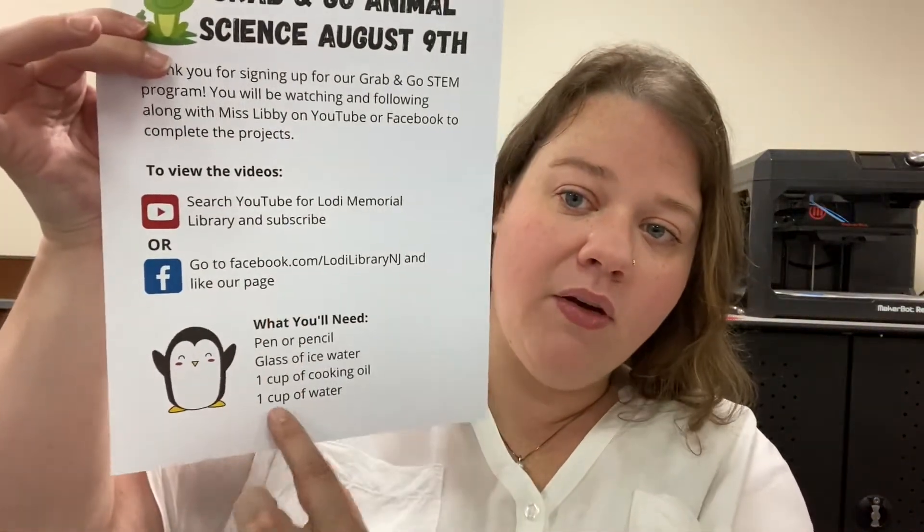Hi everyone, welcome to part two of our Tails and Tails Animal STEM Grab and Go. You need to have your grab-and-go bag. Open it up and take out your paper packet, and have everything on the first page ready to go. If you don't have everything on that first page, you can pause the video and come back. But for those of you that have everything ready, let's get started.